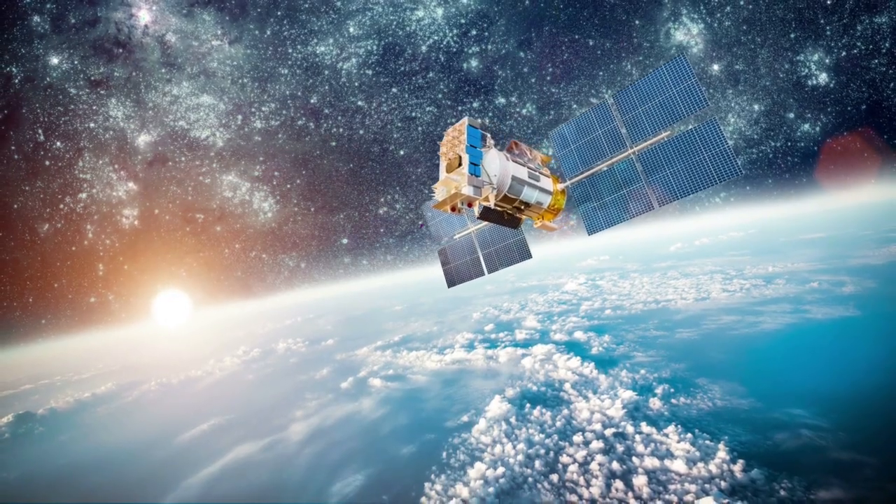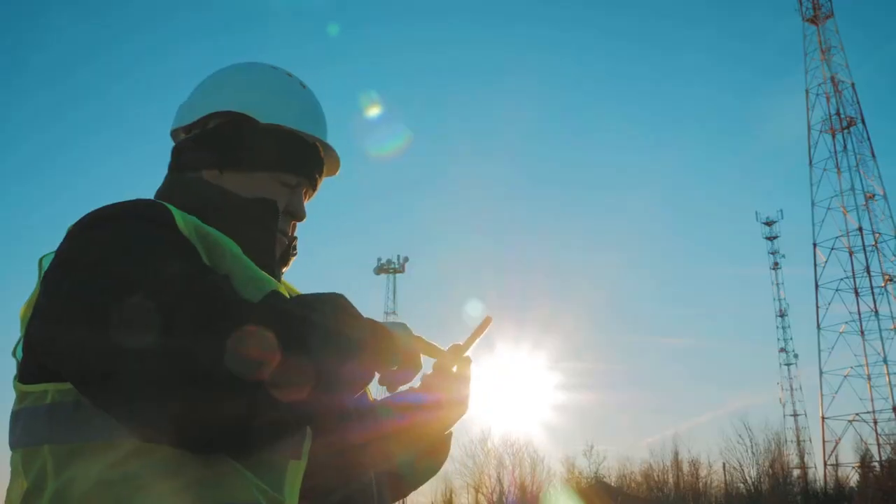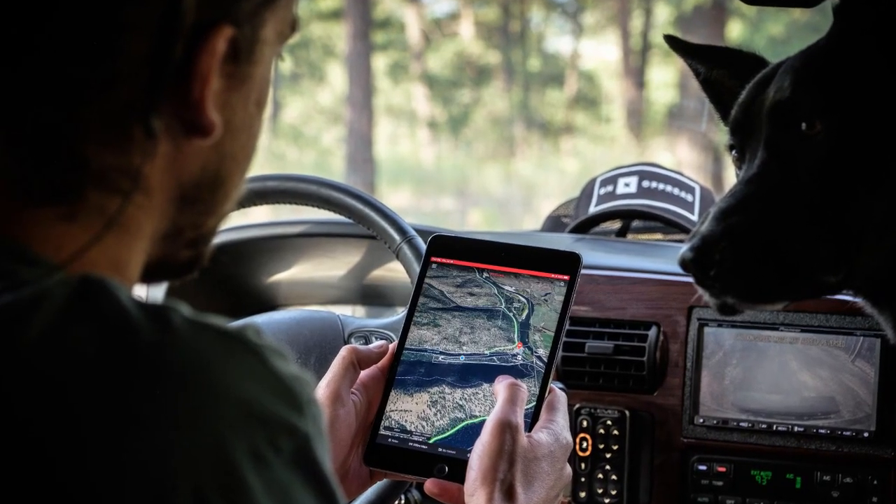It is also the reason satellites can communicate across vast distances in space. Whether you are streaming a video, sending a text, or using GPS, electromagnetics is making it all possible.